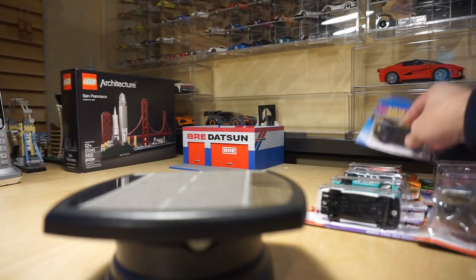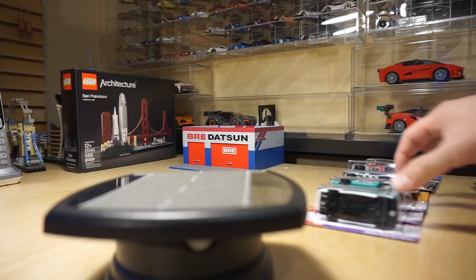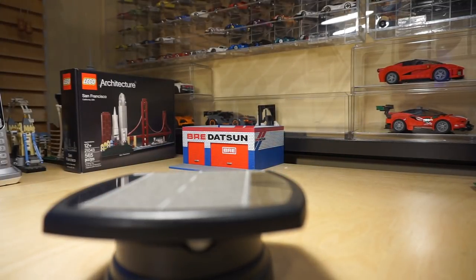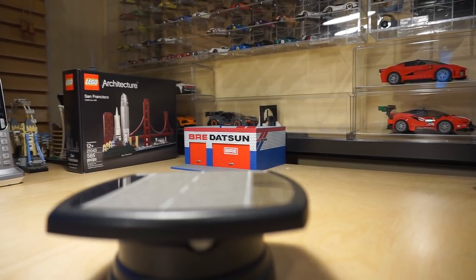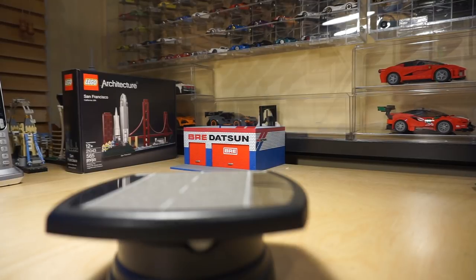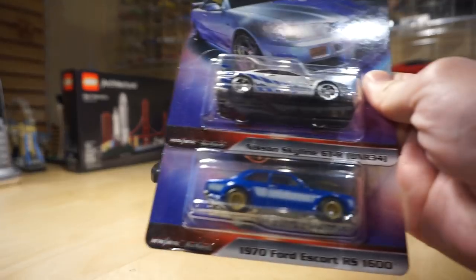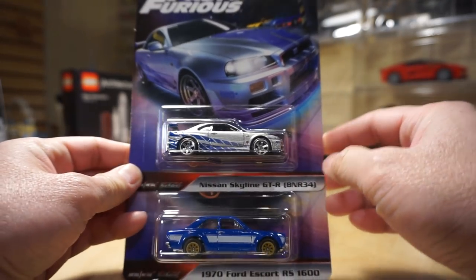So what do you want to see guys? We'll start with Hot Wheels, then some Matchbox, and a mix of other stuff, and we'll come back to Hot Wheels and then the display cases. The first thing I want to talk about is the new Fast Imports — or Hot Wheels premium, whatever you want to call them.